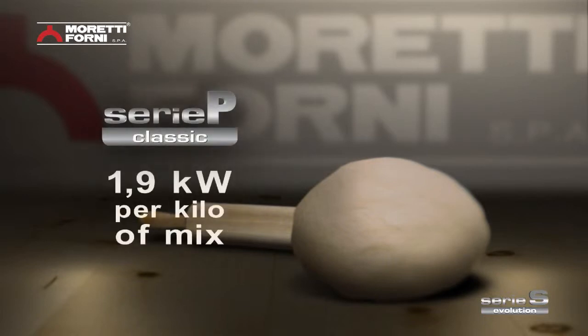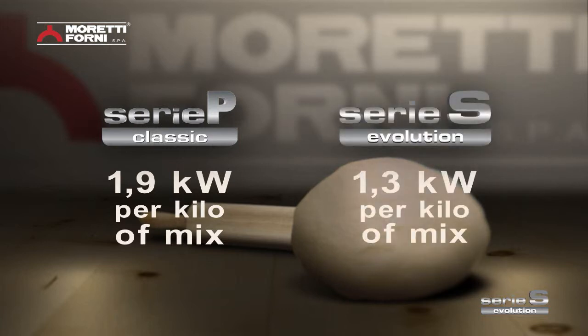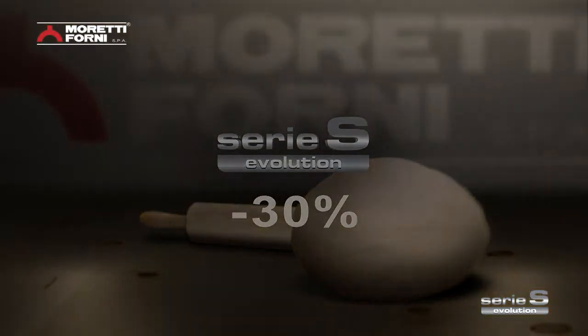Compared to its predecessor, the Serie P, which has an average consumption of 1.9 kilowatts per kilo of mix, the Serie S can offer 1.3 kilowatts per kilo, which goes to prove that it truly is the oven with the lowest consumption in its category.